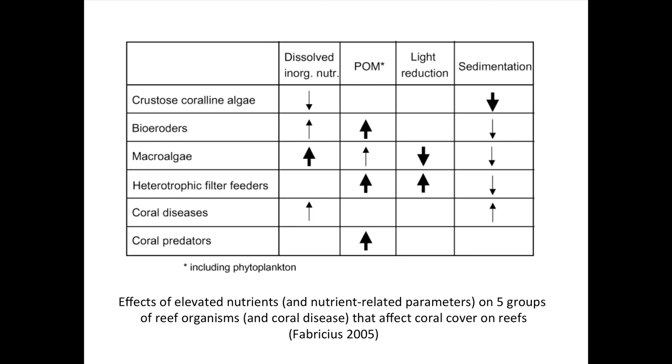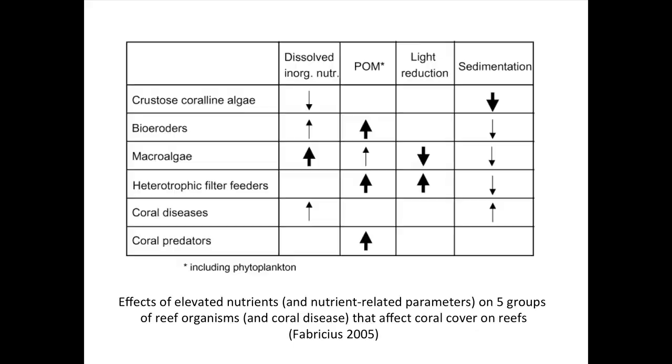This is a summary of the effects of nutrients on corals. If you increase the nutrients, you tend to favor macroalgae. You also favor bioeroders — organisms that munch away at the reef and degrade its structure. You also tend to increase coral diseases, and you actually decrease crustose coralline algae, a type of alga that is beneficial for corals, acting as settlement cues for baby corals to recruit to a healthy reef. Associated with high nutrients are also particulate organic matter, reduced light, sedimentation, other non-nutrient pollutants, and pathogens transported from land-based sources of pollution.